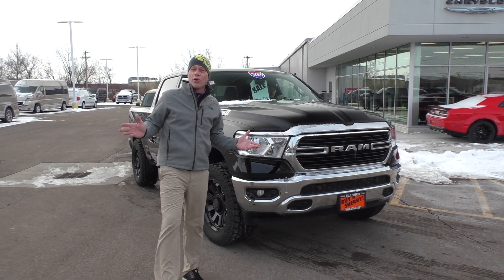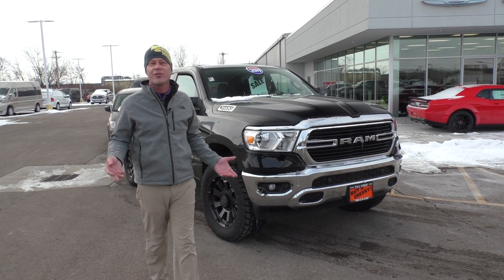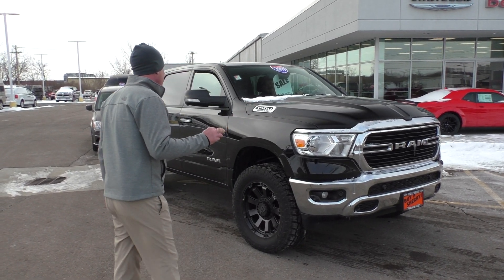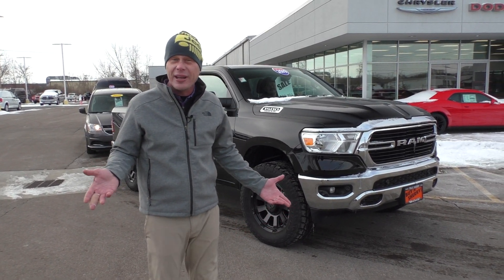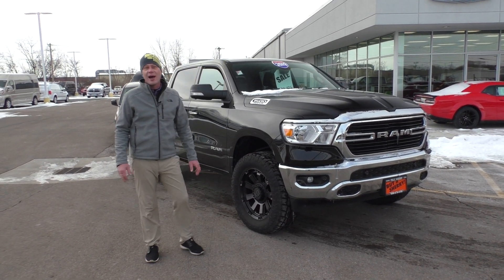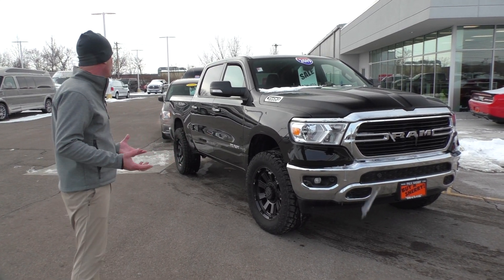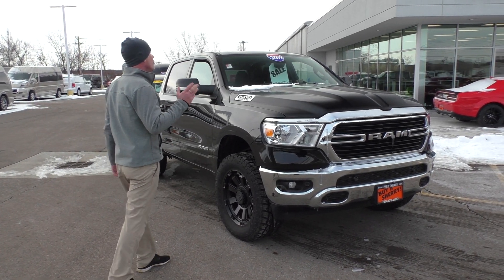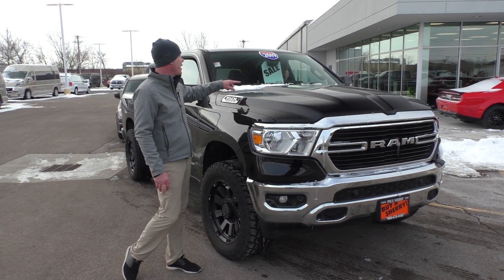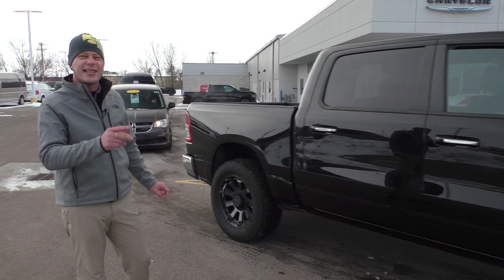You're seeing more and more Rams on the road each and every day — Motor Trend Truck of the Year three years in a row: '19, '20, and '21. Check out this all-new Ram — this is a 2019 local trade. It's got a three-inch lift already on it, aftermarket black wheels, and 35-inch all-terrain tires. This is a Bighorn package, so you get all the power equipment. It's got a bed liner, the legendary 5.7 Hemi, crew cab, four-wheel drive, touchscreen radio — $38,995 here at Paul Sherry's. It cost $60,000 brand new.